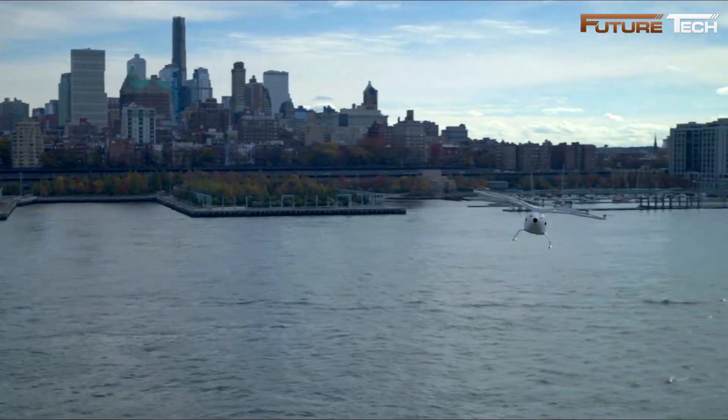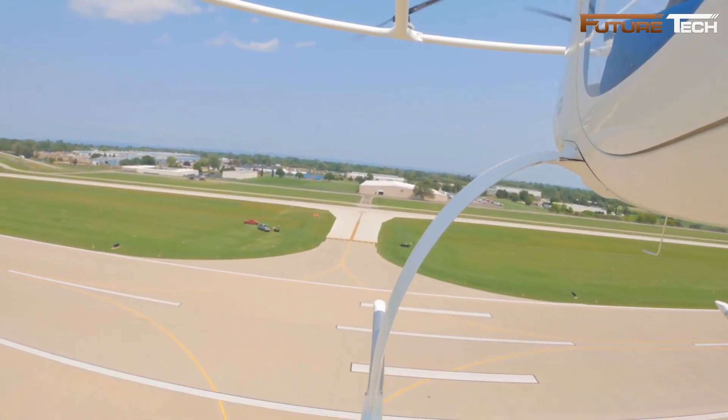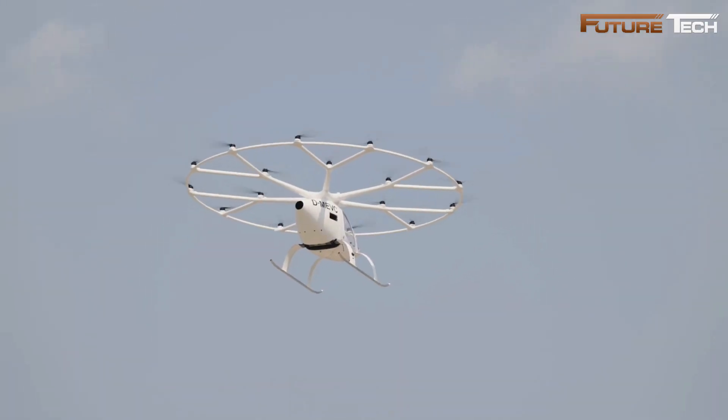Rigorous testing, including high-profile flights like the November 2023 demonstration at the downtown Manhattan heliport, highlights its potential to redefine urban air mobility.